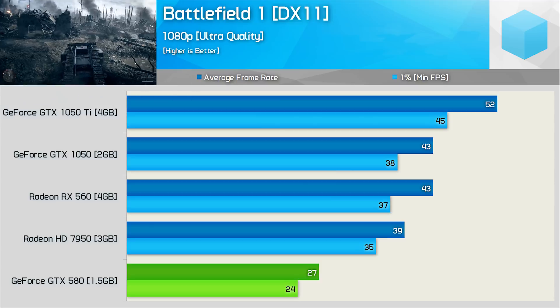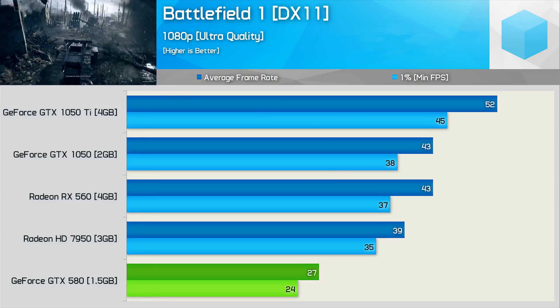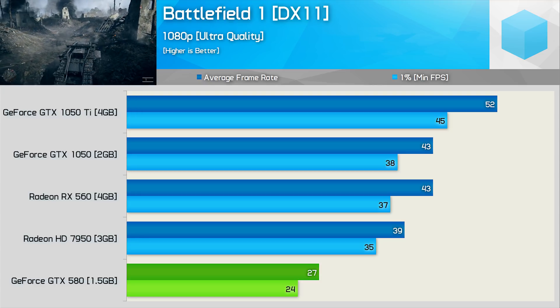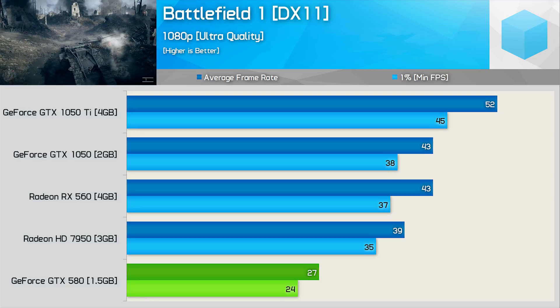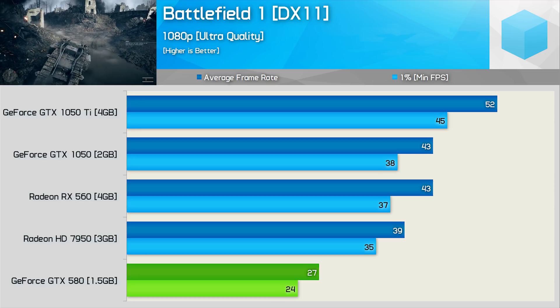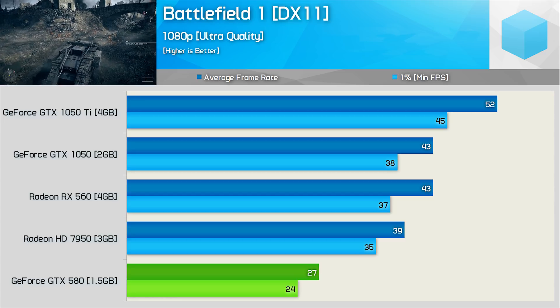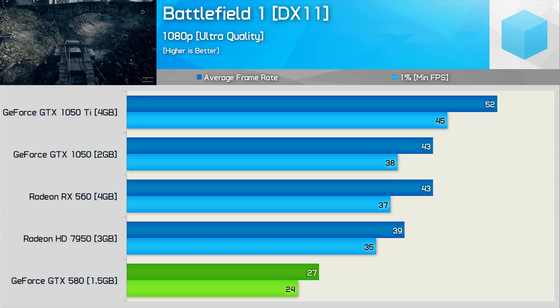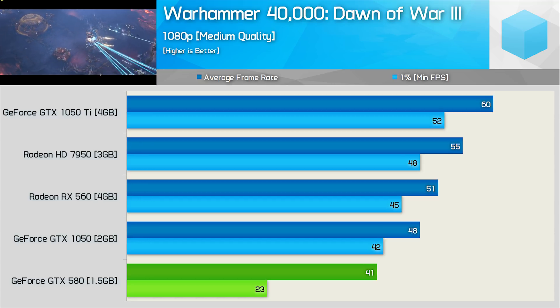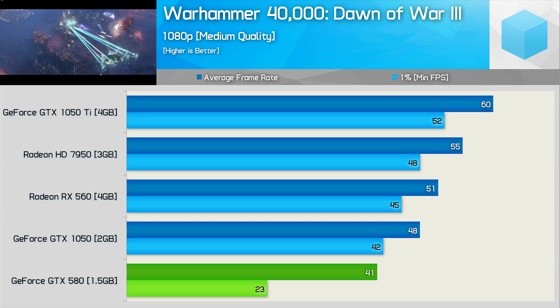First up, Battlefield 1 results using the ultra quality preset — a rather bad choice for the GTX 580 and its measly 1.5GB frame buffer. The 580 simply isn't cutting it and fails to deliver playable performance, coming in over 30% slower than the Radeon HD 7950. In Dawn of War 3, tested at medium quality, we see a reasonable 41 FPS on average, but the GTX 580 is haunted by that limited VRAM buffer as the minimum frame rate dropped to just 23 FPS, causing noticeable stuttering.